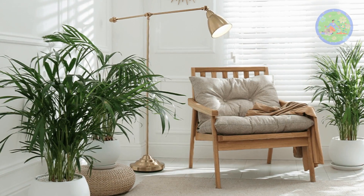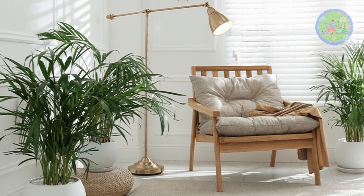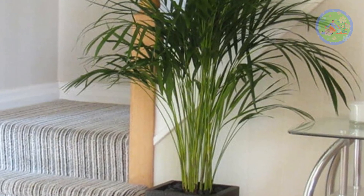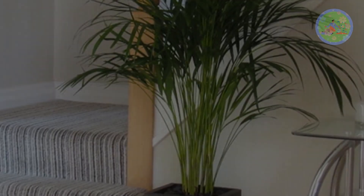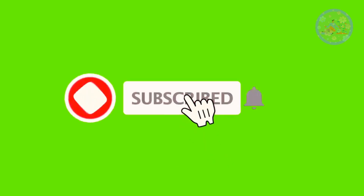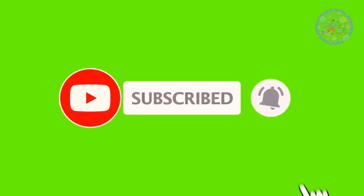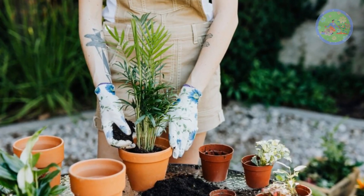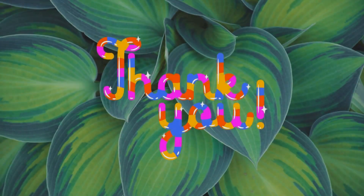It is the right time to bring an Areca Palm to your living space — grow it, take care of it, and it will amaze you with its beauty and lots of immeasurable benefits. If you found this video informative, then give it a like, subscribe to this channel and press the notification bell to get such gardening-related videos regularly. Take care of your green friends. Stay happy and healthy. Thanks for your time.